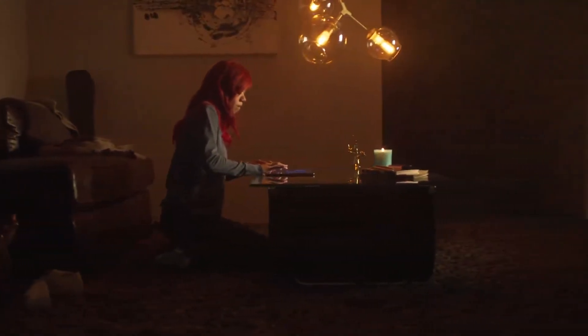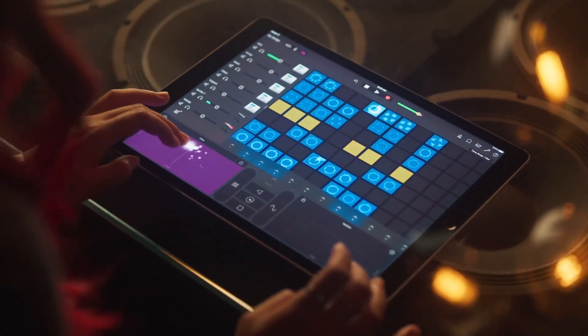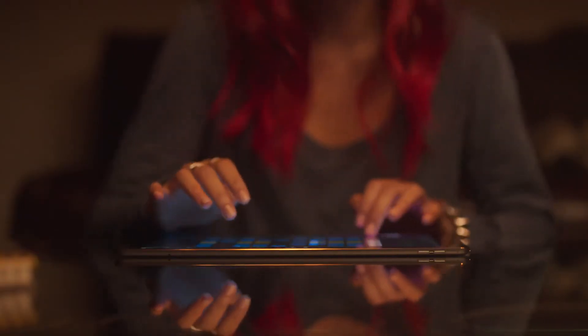To complement its vivid display, iPad Pro's four-speaker audio system produces high-fidelity sound that automatically optimizes its output for whichever way you're using it.